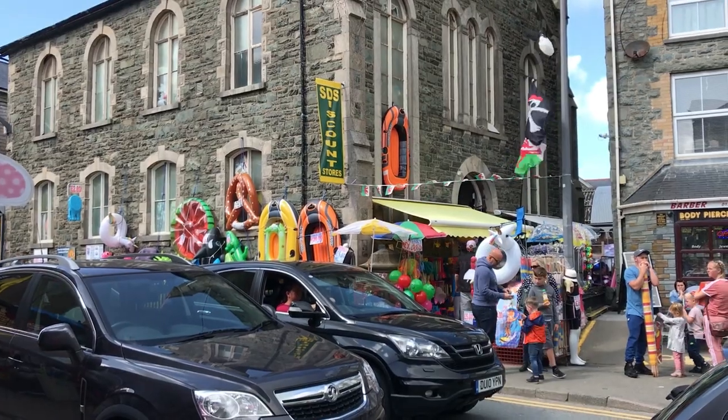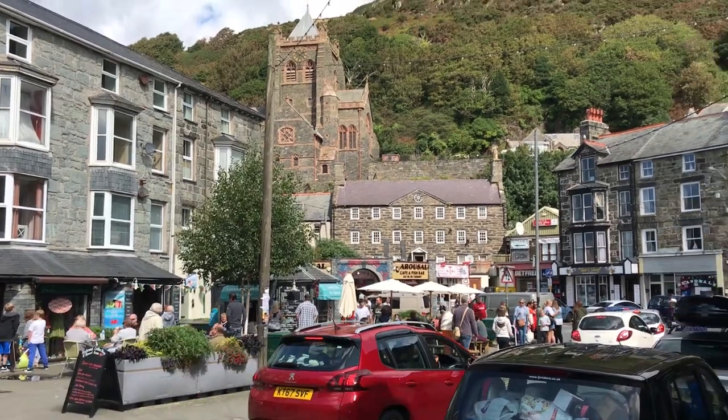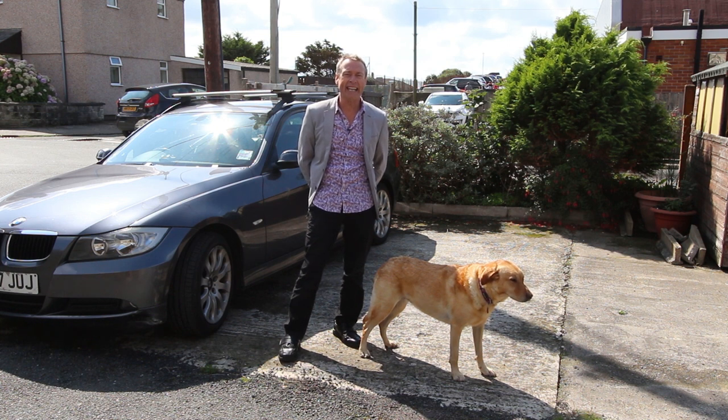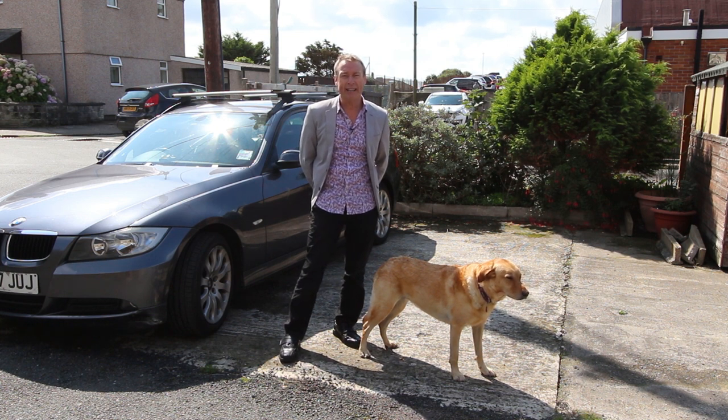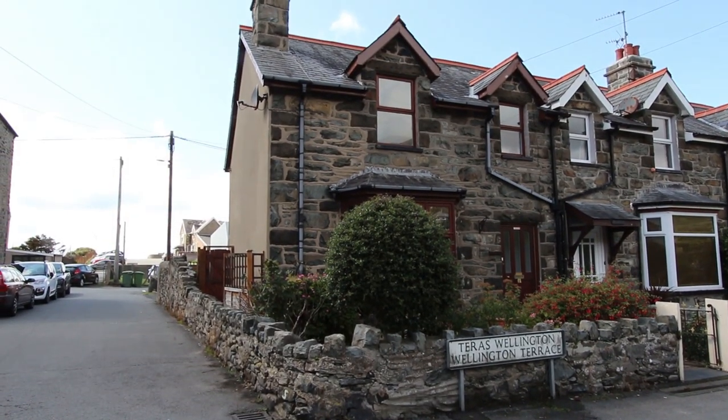Hello, it's bank holiday weekend. Barmouth is rammed with people, all come here to have lots of fun by the seaside in the sun. Ruby and I have still got a bit of work to do before we finish for the weekend. We want to give you a quick whiz round this house here, which is one Wellington Terrace in Barmouth.